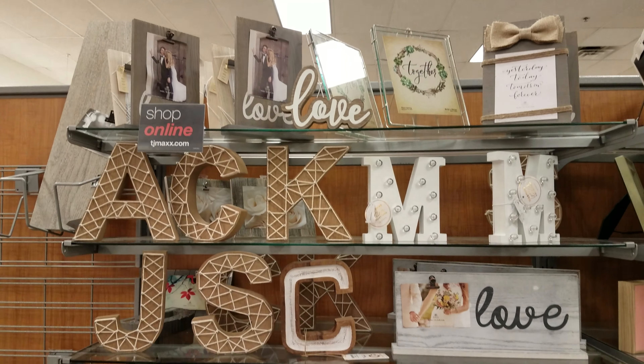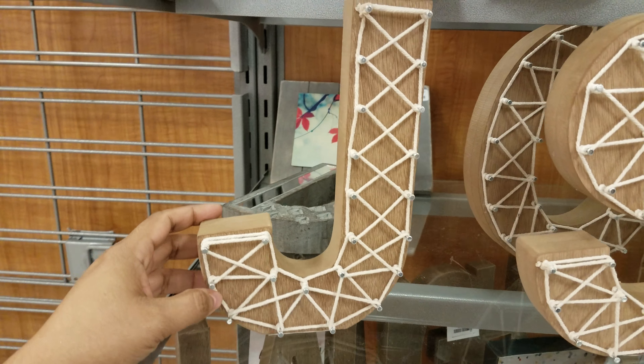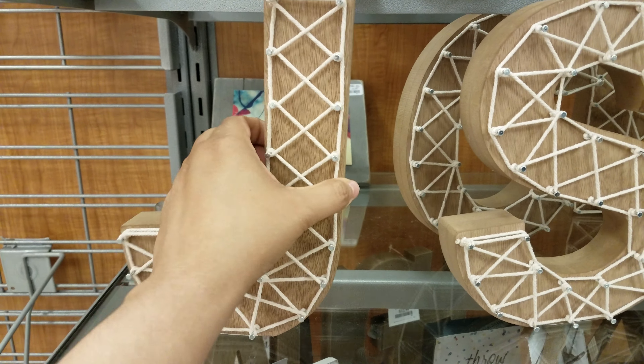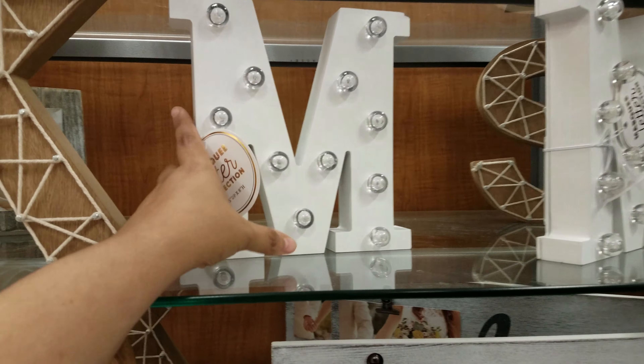Okay you guys, today I am in TJ Maxx looking and browsing. They got these new wooden little signs right here. We got letters. They're going to be $8. We got a JSC, a couple of those. Oh, these ones have lights!